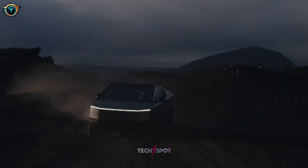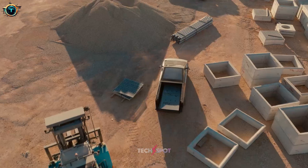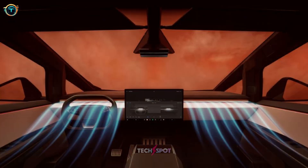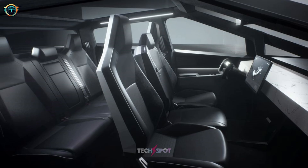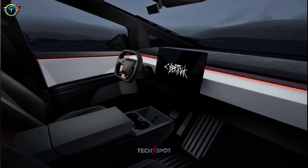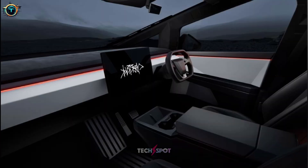The Cybertruck is not only about the looks; it's also about functionality and can withstand any terrain. The interior is quite roomy and comfortable, with enough space for passengers and cargo. The seats are made of a durable and easy-to-clean material, while the dashboard is minimalist and uncluttered. The Cybertruck's interior is created for both working and playing.